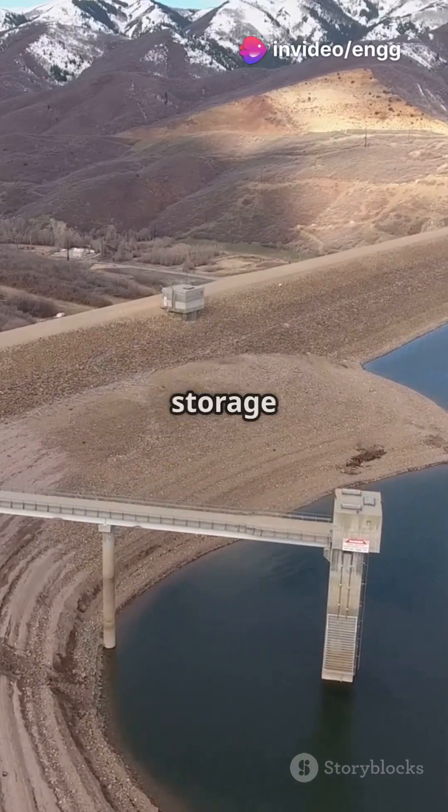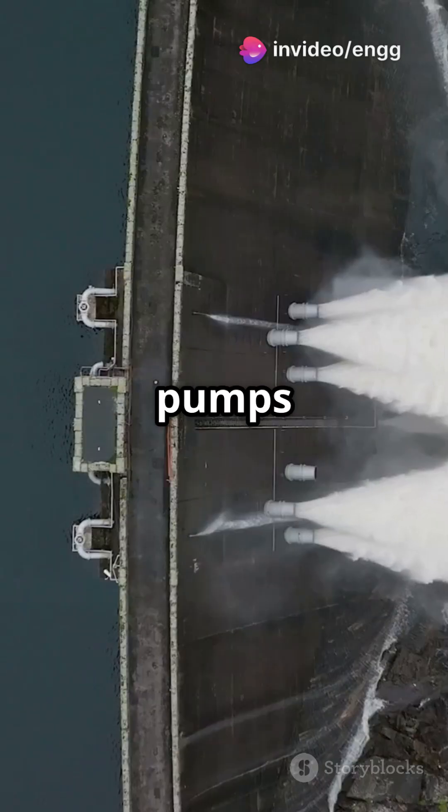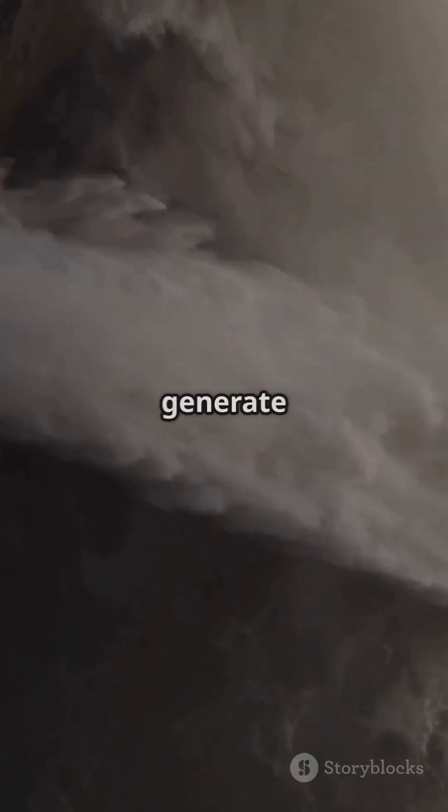But wait, there's more. In pumped storage plants, it pulls double duty. When there's extra electricity, it pumps water up to a reservoir. When demand spikes, it releases that water to generate power.